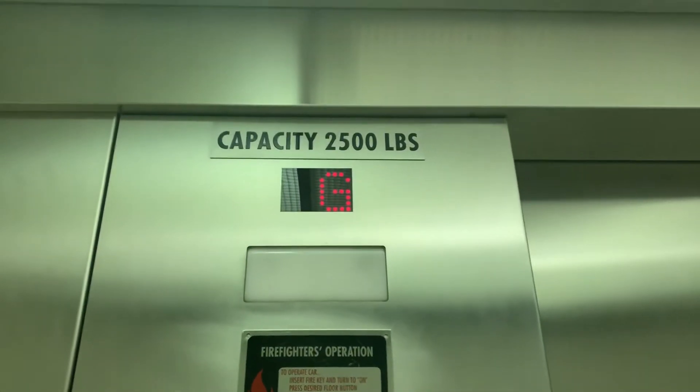This is the elevator at the Edison Beach House Suites, Fort Myers Beach, Florida.